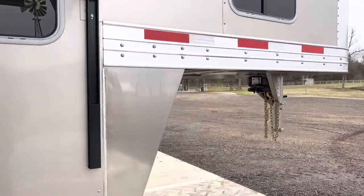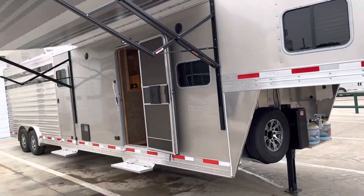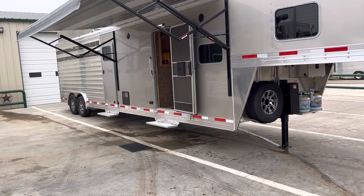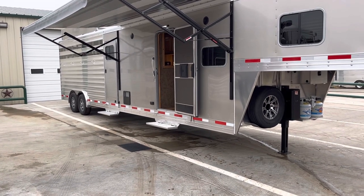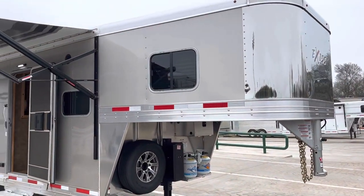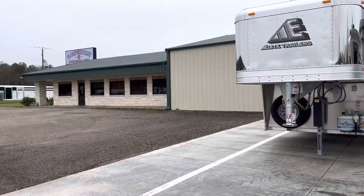Pretty standard trailer. This is the 2023 Exus STC 8032, 32 foot long, 8 foot wide, 7 foot 8 height inside the trailer. If you have any questions, give us a call at 888-317-4450. Thanks.